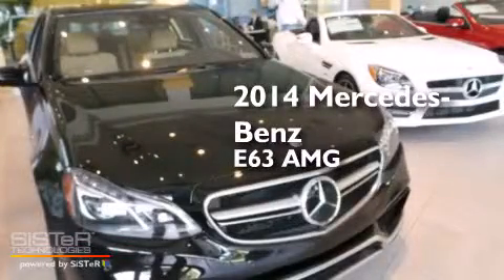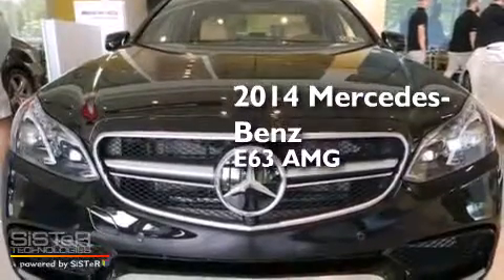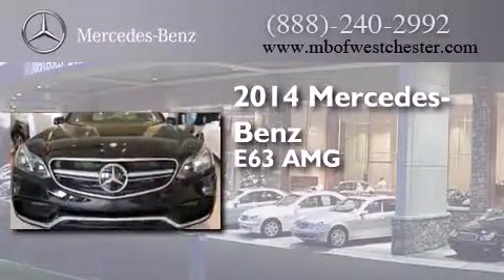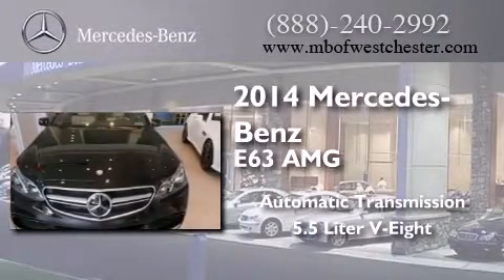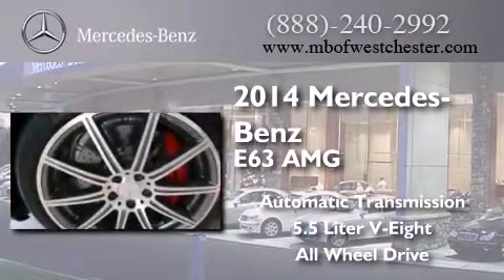This is a brand new 2014 Mercedes-Benz E63 AMG. This car has an automatic transmission, a 5.5 liter V8, and the added safety and control of all-wheel drive.